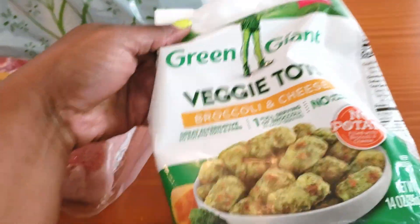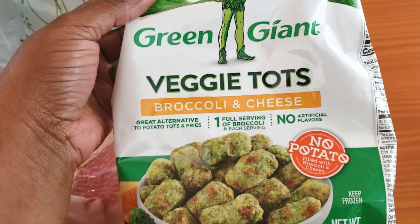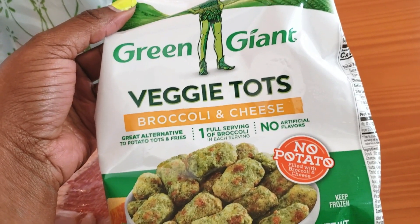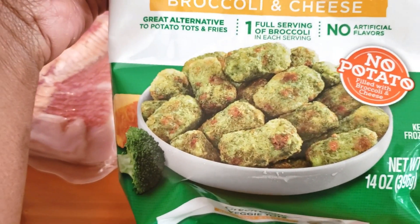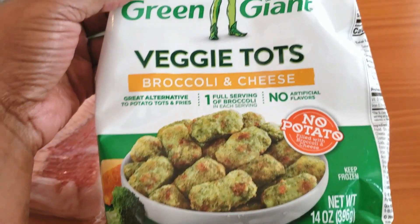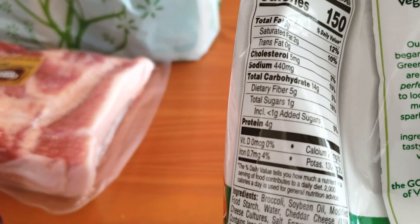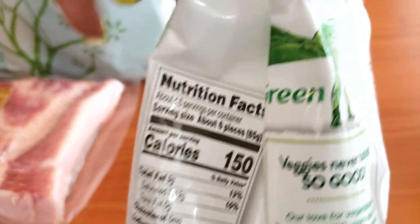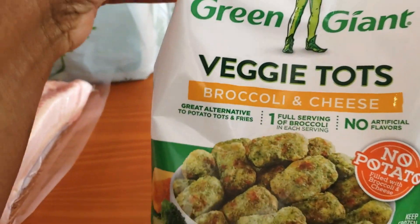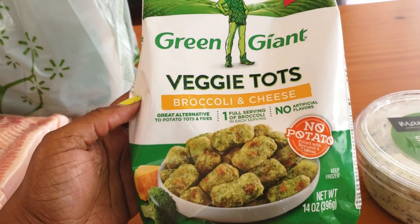The next thing is a little higher in carbs, so this is more for modified keto or lazy keto. They're broccoli and cheese tots. I wanted to try something different. The serving size is six pieces at 14 carbs, but with five grams of fiber, it comes out to nine net carbs for six pieces. If you're doing around 40 to 50 carbs per day, you can work these into your diet plan.